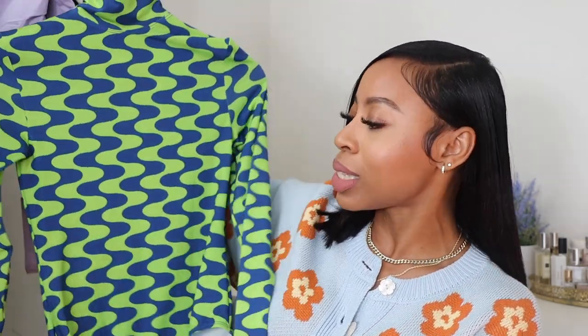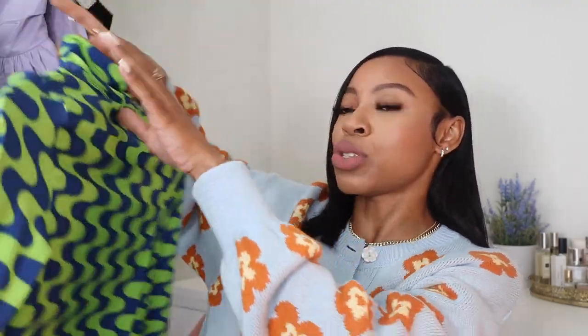I plan on wearing this swimsuit as a top with cute denim shorts and those orange heels. It might be a little long since I have a short torso, but I'll just get it tailored. I think it was about 20% off during the sale. My size — extra small — is sold out, but other sizes are still available, and I'll link it in the description box.